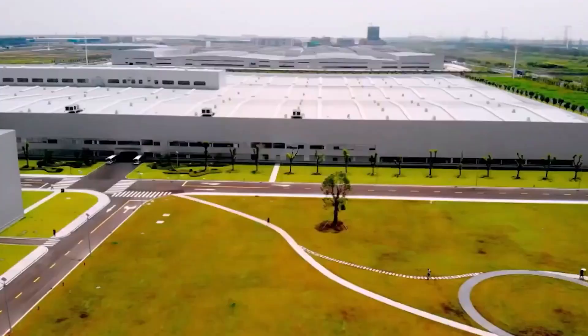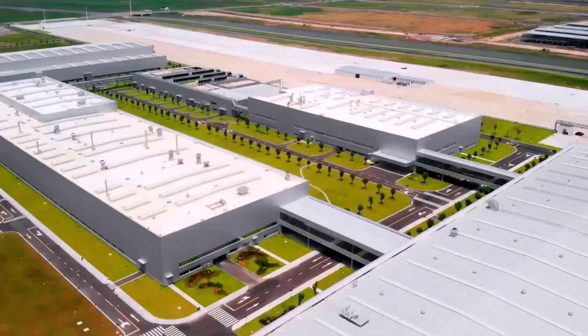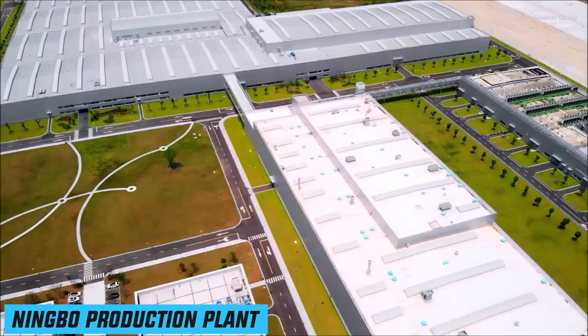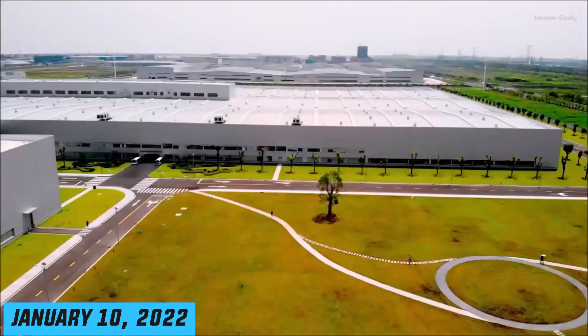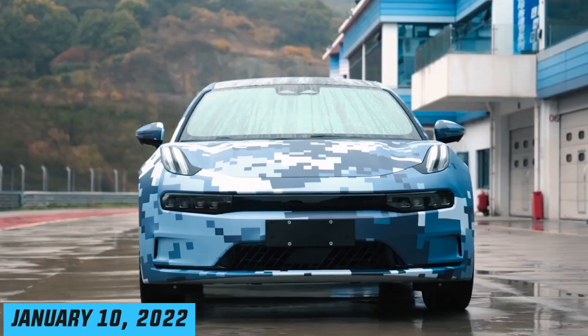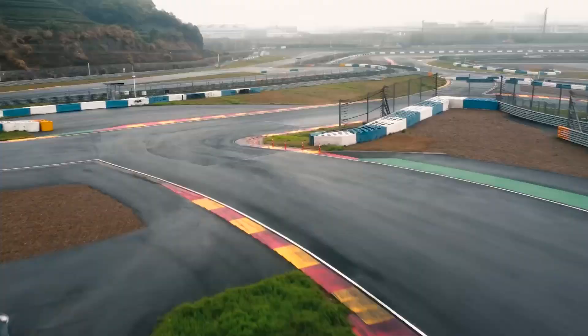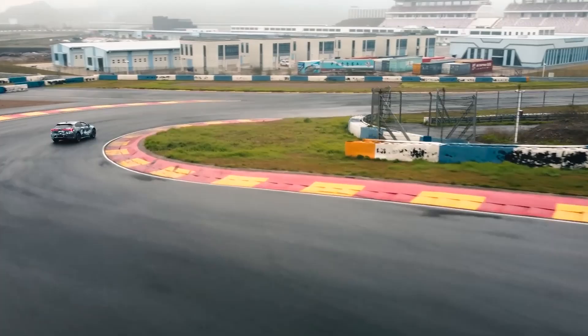Series manufacturing of the Zeekr 001 began on October 19, 2021, with customer deliveries beginning on October 23. The first 50 clients received their Zeekr 001 outside the Ningbo production plant. On January 10, 2022, reports indicated that Zeekr intends to send its first units to Europe in early 2023, with an export target of 100,000 units by 2025.